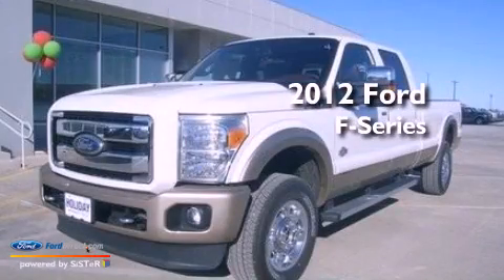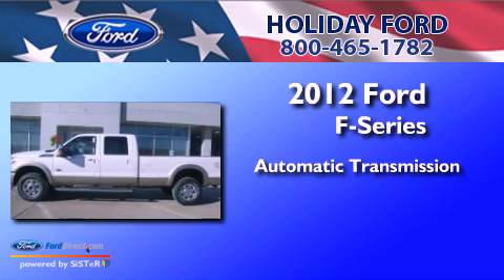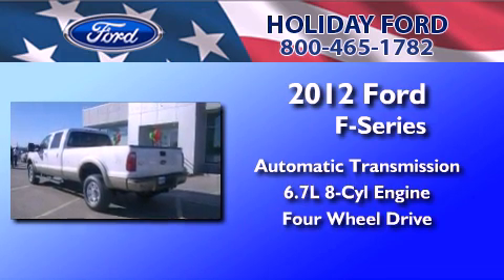This is a 2012 Ford F-Series. This truck has an automatic transmission, a 6.7-liter V8, and the added safety and control of four-wheel drive.